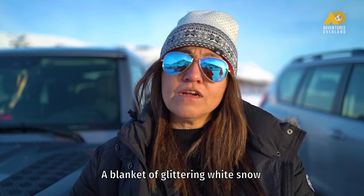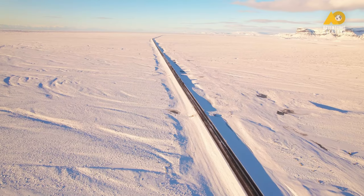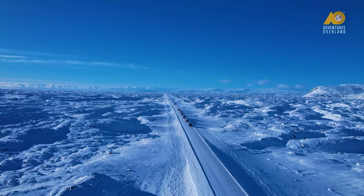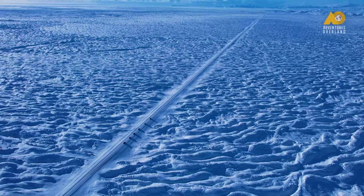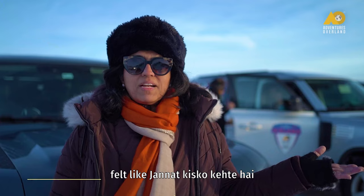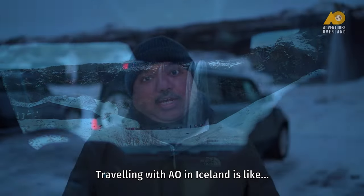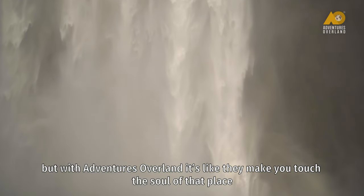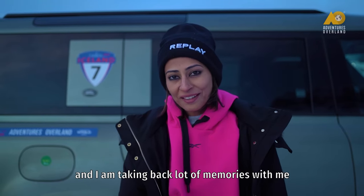A blanket of glittering white snow everywhere you see — such an amazing experience. It felt like we were meeting the sky today. Travelling with Adventures Overland in Iceland is like adventure overloaded. We all travel, but with Adventures Overland it's like they make you touch the soul of that place. I personally feel that I have touched the soul of Iceland and I'm taking back a lot of memories. I'm really happy.